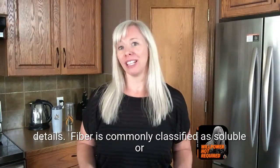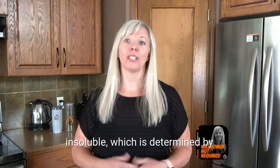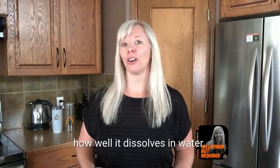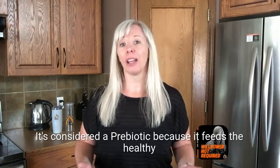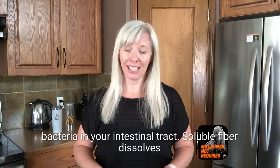Fiber is commonly classified as soluble or insoluble, which is determined by how well it dissolves in water. It's considered a prebiotic because it feeds the healthy bacteria in your intestinal tract.